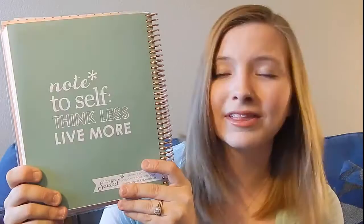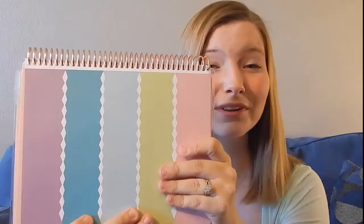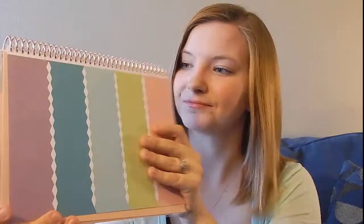The other thing about this is at the very end there is a quote in the back that says, "Note to self: think less, live more." I really like it. Erin Condren has a tendency of always having a quote at the very end, and I think that's super cute and really great. The other thing is they have new sticker banners, and I am in love with these. These are so much prettier, so much nicer, and if you can see the colors a little bit closer up, they're really, really nice.